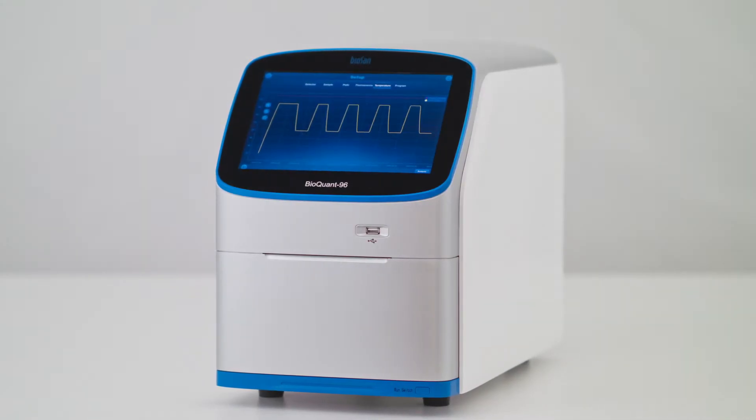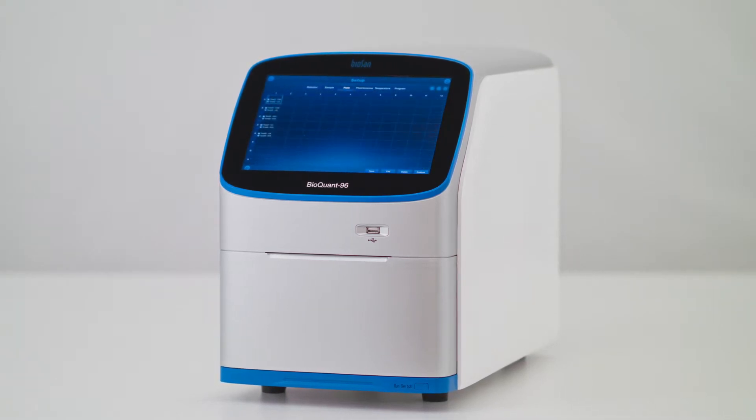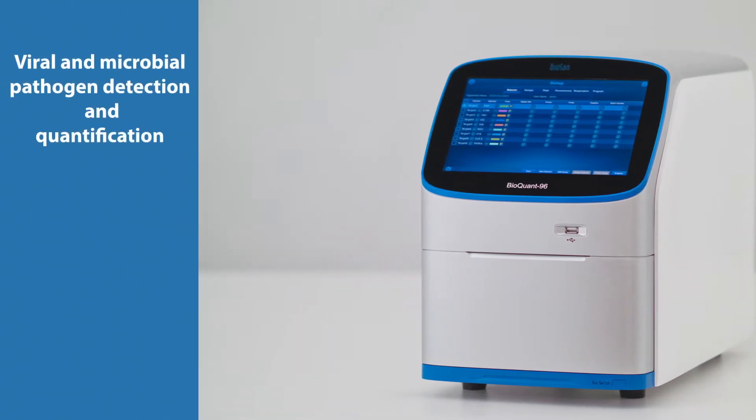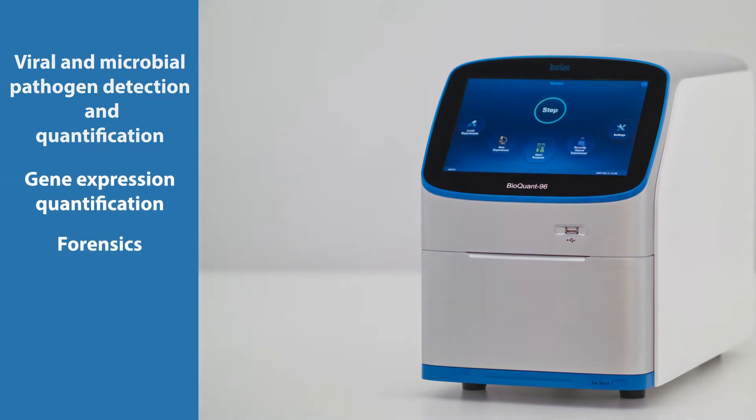BioQuant96 is the newest molecular diagnostics device from BioSan. It introduces a unique approach to real-time PCR, which is an indispensable method for various applications, including viral and microbial pathogen detection and quantification, gene expression quantification, and forensics.